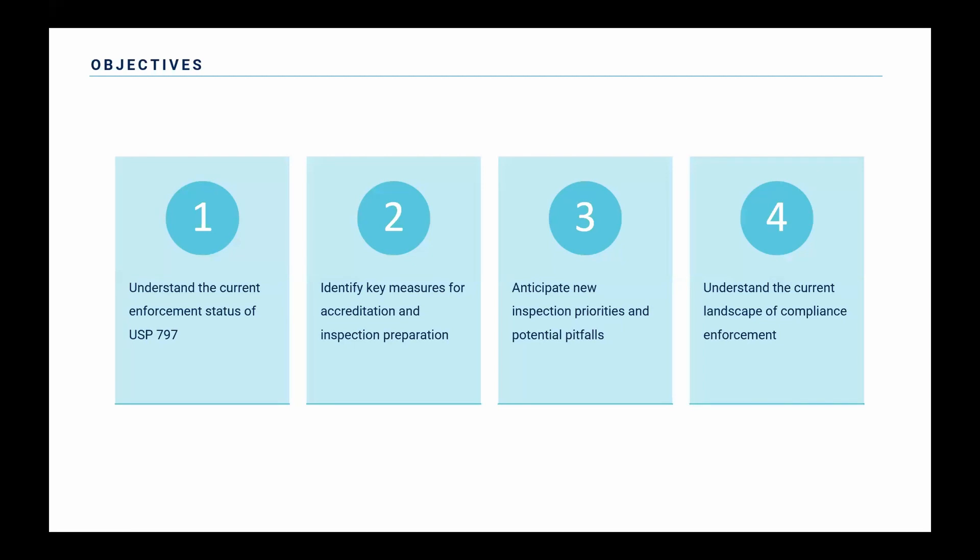We'll go through some objectives for the presentation today: to understand the current enforcement status of USP 797, to identify key measures for accreditation and inspection preparation, to anticipate any new inspection priorities or potential pitfalls or blind spots at your site, and then to understand the current landscape of compliance enforcement.